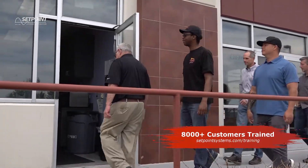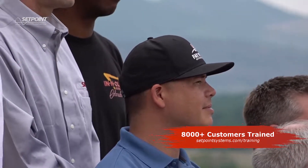After taking this class you'll be able to configure, balance, and operate your own VAV systems more effectively.